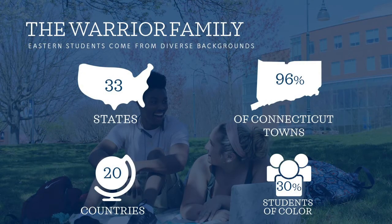Next, we are going to talk about our warrior family. Our students come from all over Connecticut, all over the United States, and all over the world. About 96% of Connecticut towns are being represented here at Eastern. Also, 30% of our population are students of color.